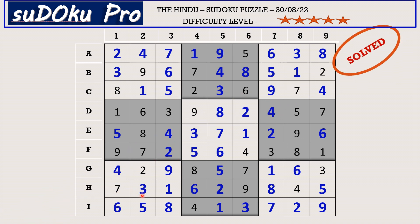Hello friends, how did you find the puzzle today? I got stuck a little in between, and when I spotted the three in H2 the puzzle became easy. Please share your experience in the comment box. Thank you for watching and have a nice day.